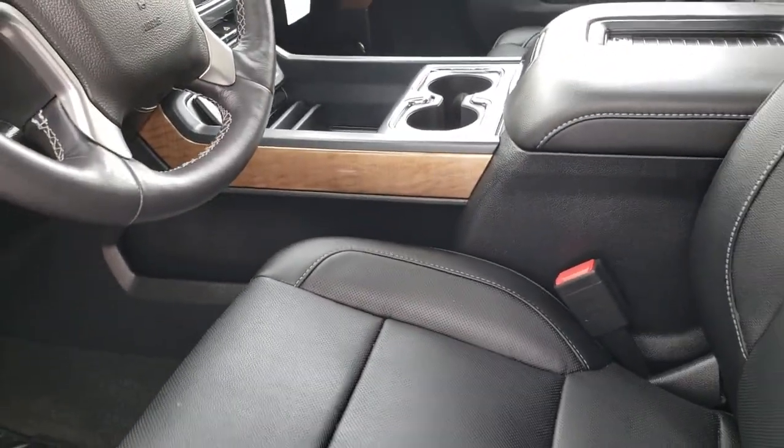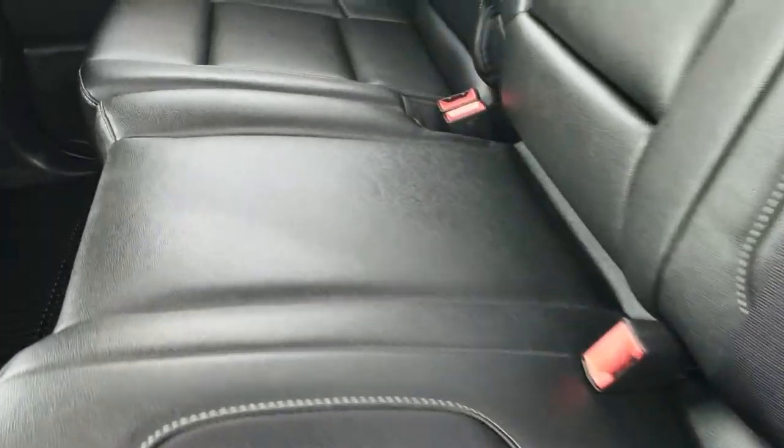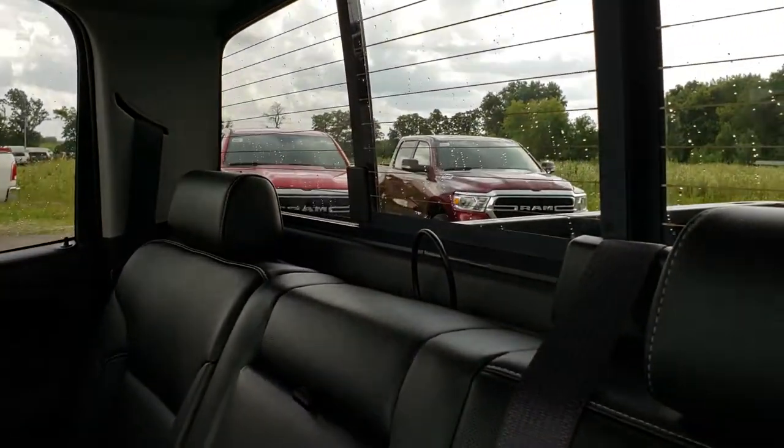We'll take a quick look at the back seats. The back seats are just as clean as the front seats — no rips or tears back here. This truck has never been smoked in. It also has the power sliding rear window. The carpeting is absolutely perfect, and there are all-weather floor mats.